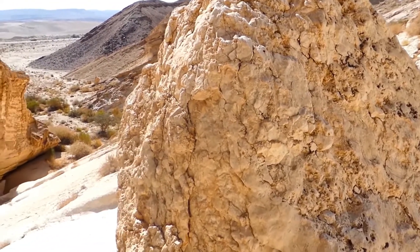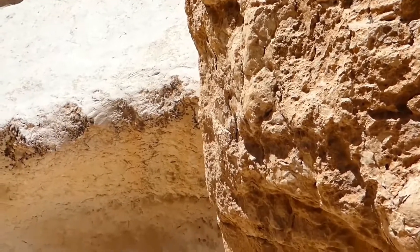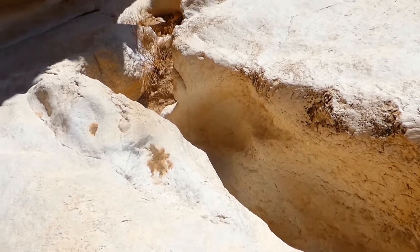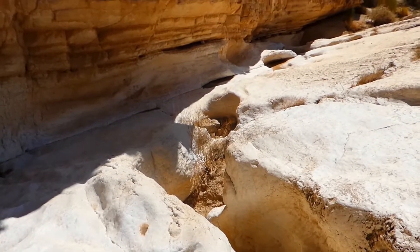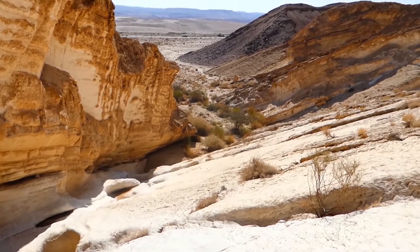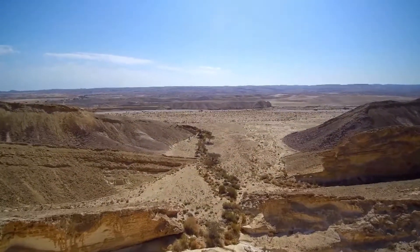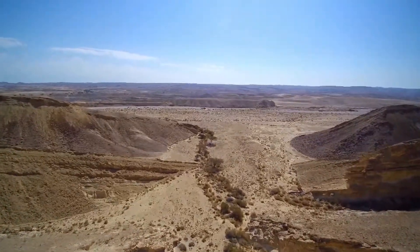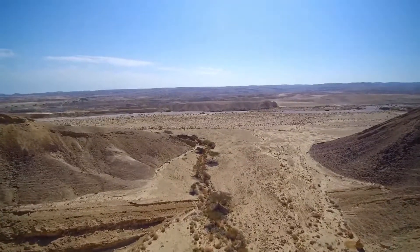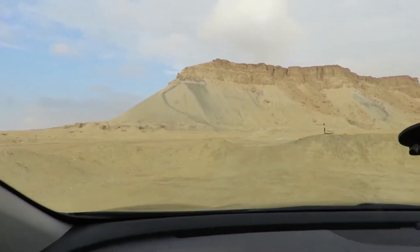Ron Wyatt did a frequency detector test out in the encampment area and was picking up gold readings, which could be consistent with those people that were swallowed up — the earth opened and swallowed them. He found some artifacts out in the encampment area also. I found some type of carving on one of my trips out there. So this is in the wilderness of Zin. He struck the rock in anger, which is sad. There's no definite rock per se — I don't know if it's not as obvious as the split rock, whether it broke into many pieces and disintegrated.